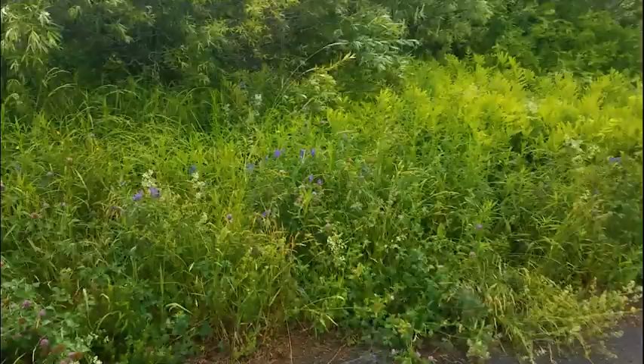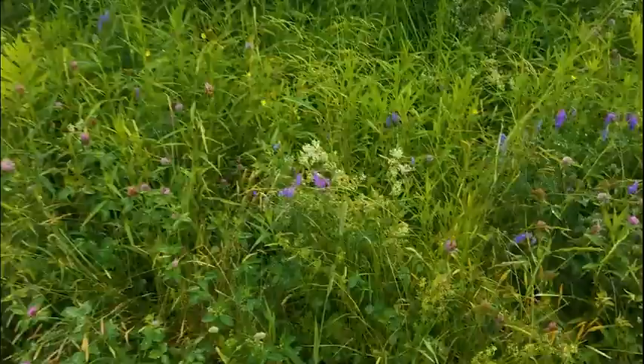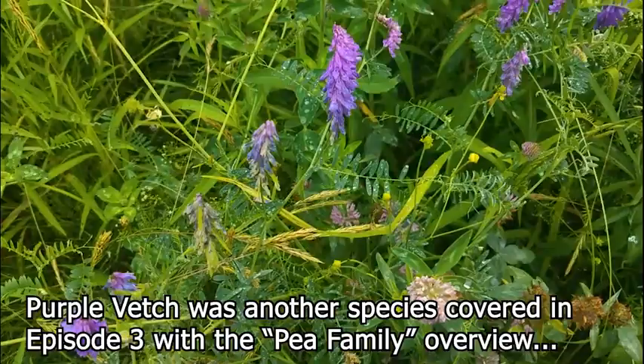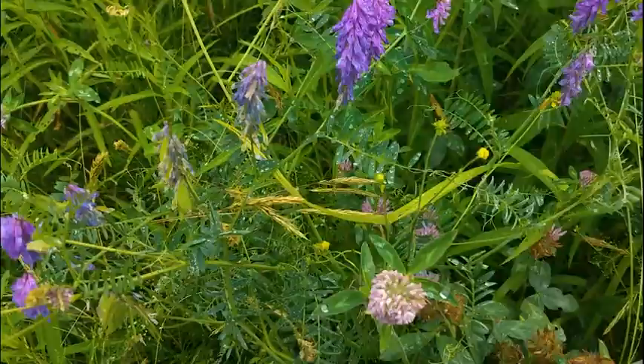These stringy purple flowers are actually attached to a little vine. Look close — you can see the little vine twirling around this plant and holding on. These are all vetch. Vetch is related to the pea family, just like these clovers, and when they go to seed it looks like they have little pea pods. I don't know if I'll be able to use some for an arrangement, but I'm going to try.